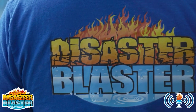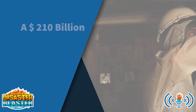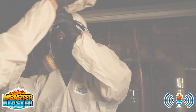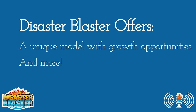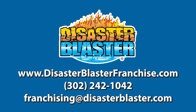Would you like to take control of your future and build a business you can be proud of? We can help. As a Disaster Blaster franchise partner, our industry experts will help you unlock the potential of the $210 billion restoration industry. Disaster Blaster offers the most revenue streams in the restoration industry, training and support from industry experts, a unique model primed for your success, and more. Call our franchise team today to learn more at 302-242-1042, or visit us on the web at DisasterBlasterFranchise.com.